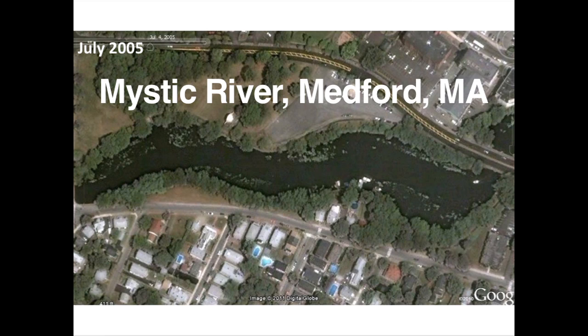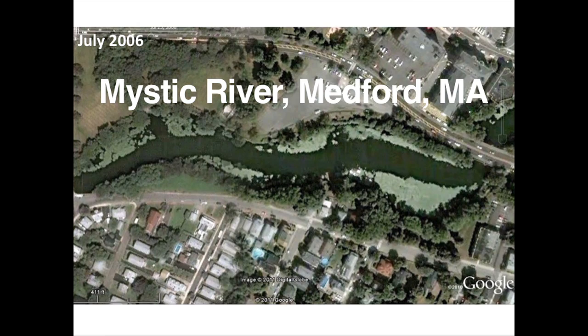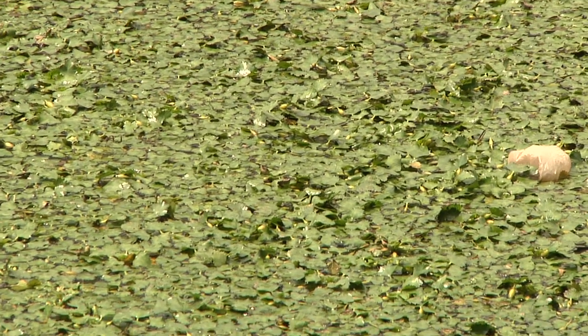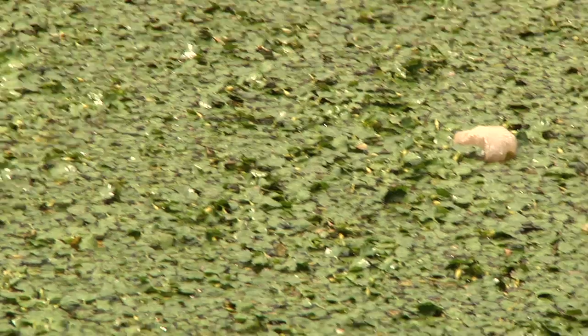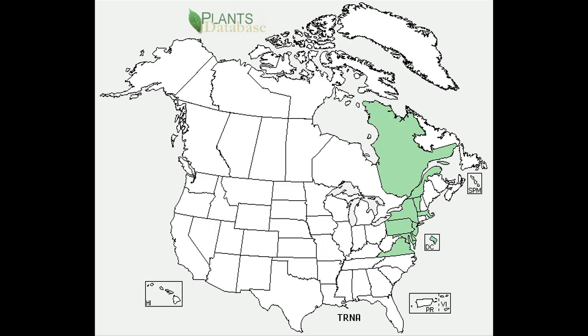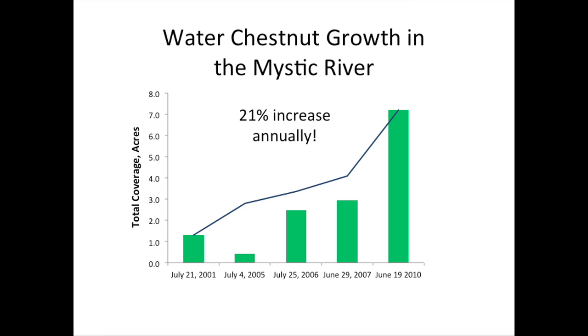Due to the Mystic's urban location, there are plenty of nutrients in the river that allow water chestnut to thrive. Water chestnut is, unfortunately, a growing problem. Already the plant's range in North America extends from Virginia north to Canada, and it shows no sign of slowing its spread. Each year, it's estimated that the plant gains 20% more area if left unchecked.